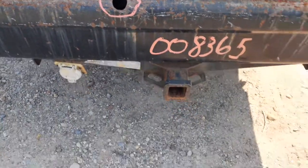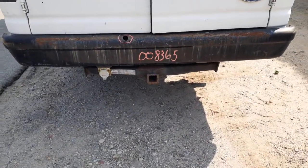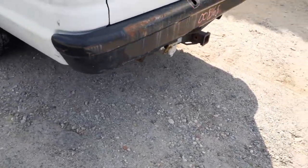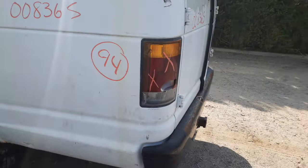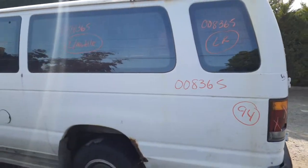The rest of it's not bad — couple of dings, definitely workable. You got a hitch with the receiver. You got a spare tire carrier with spare tire underneath. The right side and left side taillights are no good.